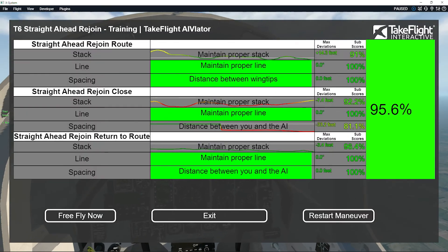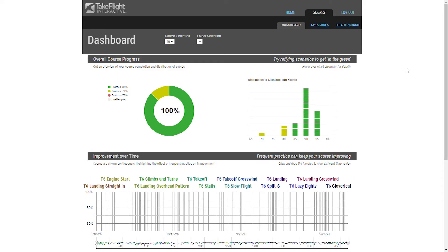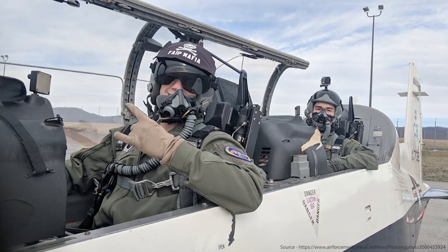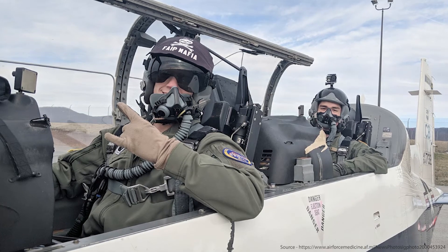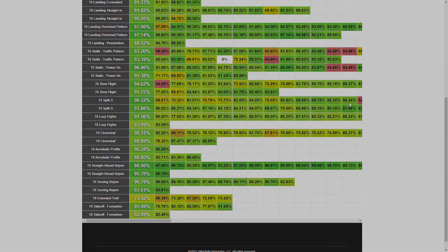All scoring data is pushed to the cloud for evaluation by pilots, instructors, wing, and training command. Detailed analytics show pilots where to focus their training time. Instructors can see how much students have trained, how well they've performed, and where they need additional help — and most importantly, when the student is ready to validate their skills in the aircraft. This comprehensive, detailed training data will enable new insight into pilot aptitudes and progress.